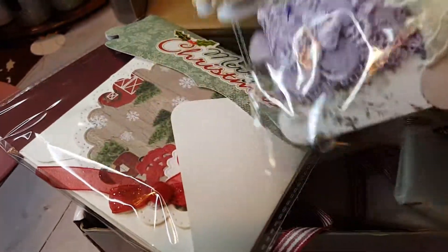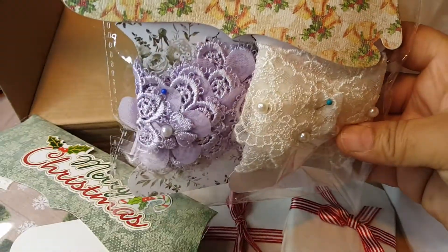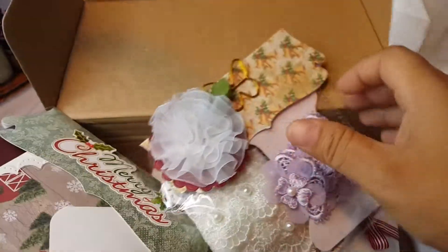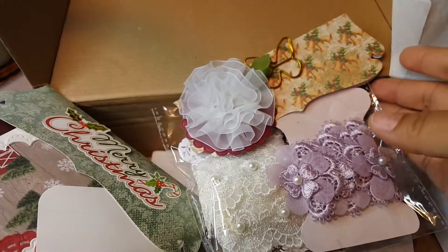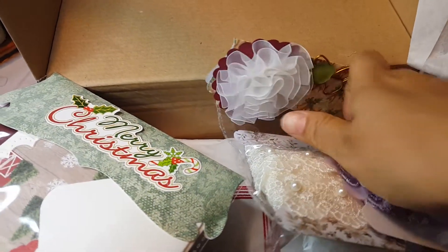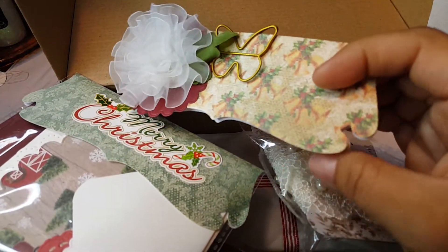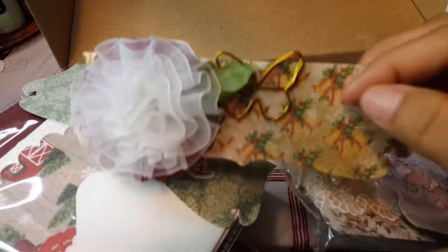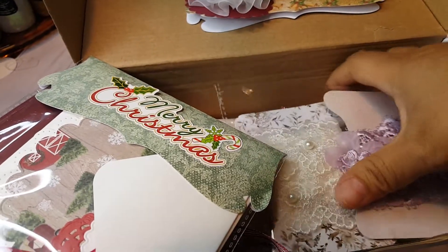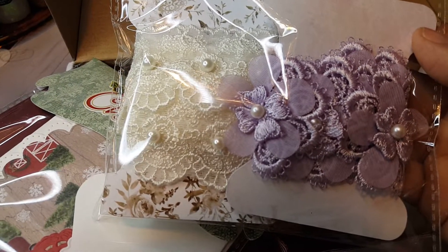Oh my God, look at this! Oh my God, this is beautiful. I love that purple color — it's like a lilac color. Oh, these are pretty. And then she made this flower here on top of a little rosette. And look at her topper — isn't that cute? You know I'm reusing these toppers. And then she's got a butterfly clip on there. I love this color. That is just so pretty. Thank you.